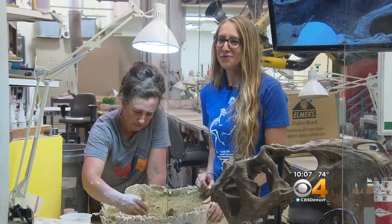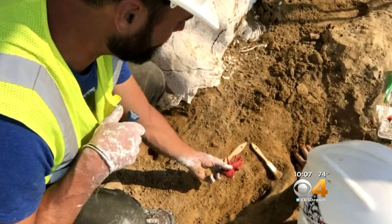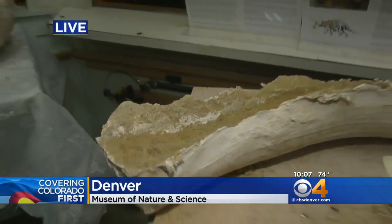Usually when we are out in the field, we're working in really, really hard, well-consolidated muds and sands. One of the best parts of this discovery is that visitors to the museum can come up to the prehistoric journey exhibit and see the fossils that were in the ground today. There has truly never been a better weekend to spend time at the museum.